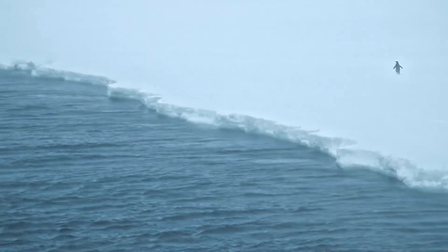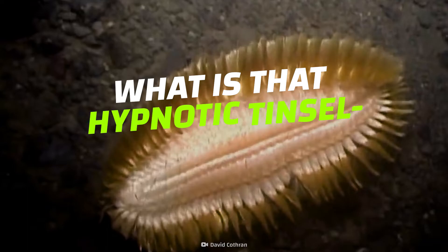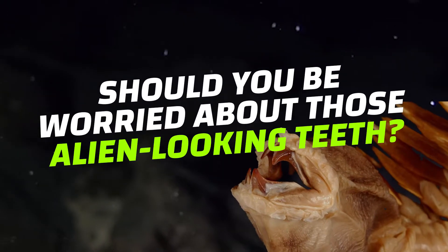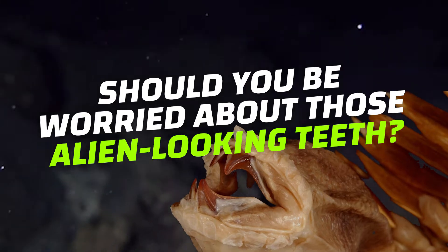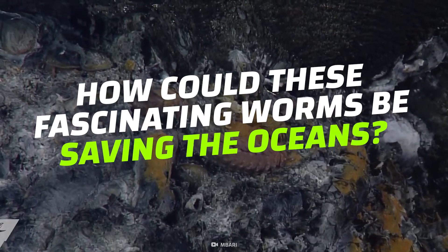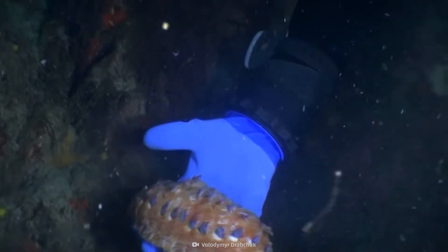It's been waiting under the polar ice caps on the Antarctic ocean floor and it's time for it to feast. What is that hypnotic tinsel-like stuff? Should you be worried about these alien-looking teeth? How could these fascinating worms be saving the oceans? Stay close as we bring you everything there is to know about this shiny critter.